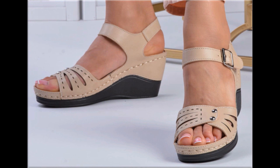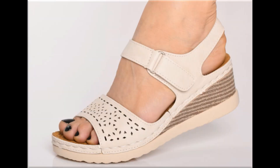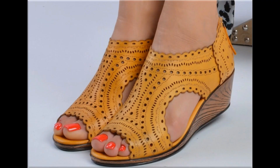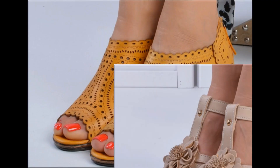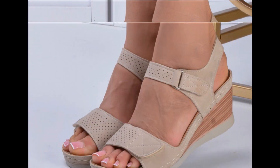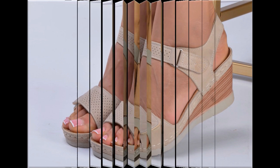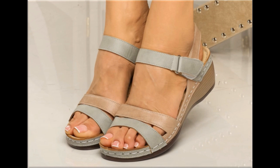Now is the right time if you are interested to order any one pair from this pretty collection. These designs are all beautiful, attractive, soft and comfortable, so you can truly enjoy your walk in them. These pairs are fit for your casual wear, formal wear, and office wear as well.